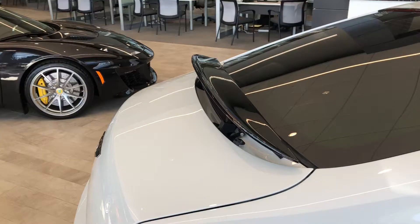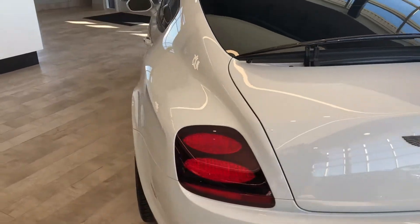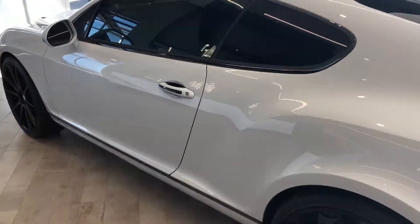We've got an adjustable spoiler finished in black. Now this does come with the Mulliner package, and we'll go into a couple of features with that.